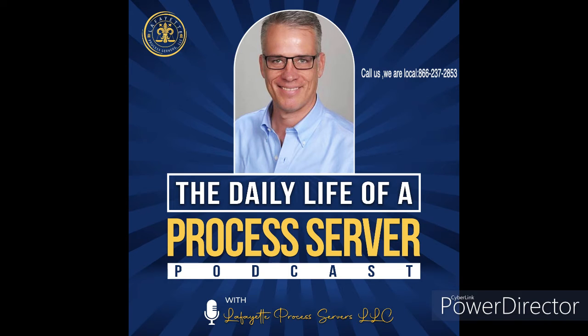Finding a Process Server in Hammond, Louisiana. In Louisiana, if you are involved in a legal proceeding, you may be required to have documents served by a process server.